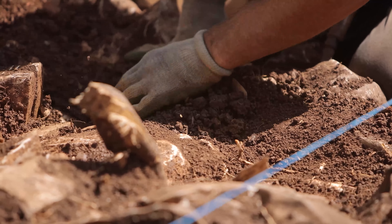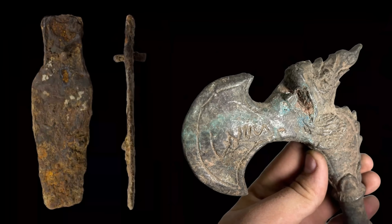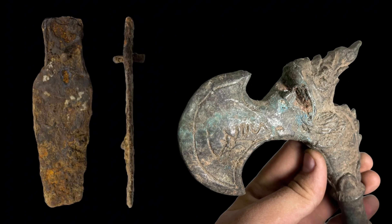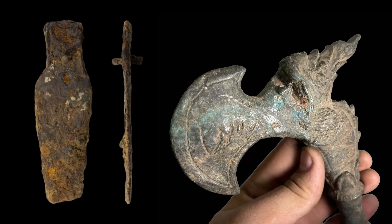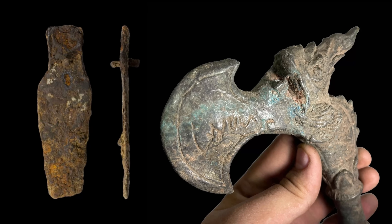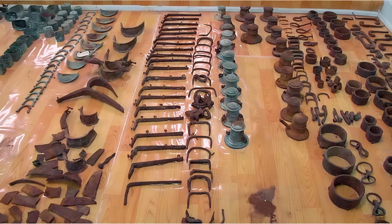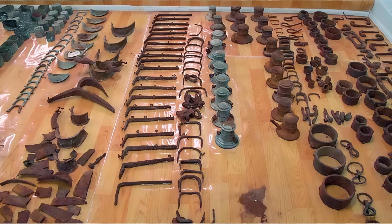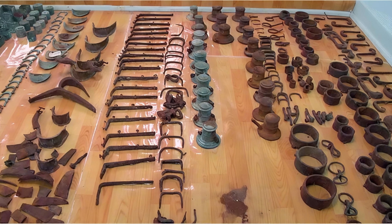That single difference explains a huge amount of what archaeologists see. So when a bronze axe and an iron knife are buried side by side, centuries later, the bronze axe might still look like an axe, while the iron knife may exist only as a rusty shadow in the soil. Archaeologists sometimes identify iron objects only because bronze fittings or wood impressions survived around them.